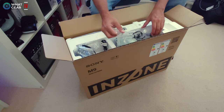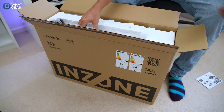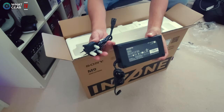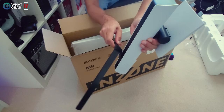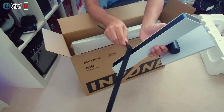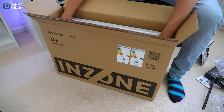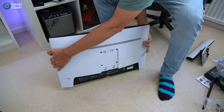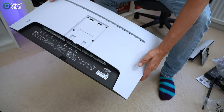For the monitor unboxing, there are what appear to be cable management clips, a very PlayStation-looking stand, a power brick, a manual, and a metal piece that forms the back of the stand — it works like a tripod. It's designed so your keyboard can sit super close to or even under the monitor while you're playing. And here's the actual display itself.